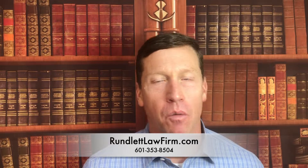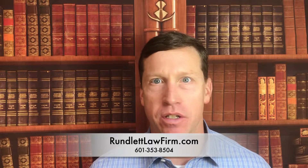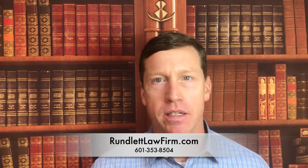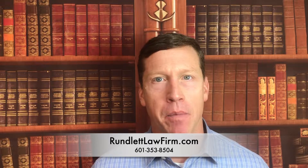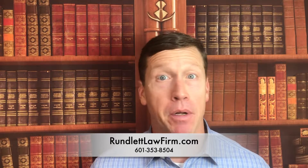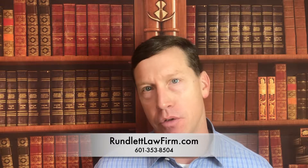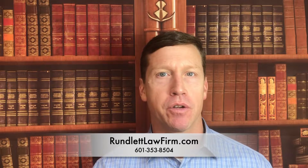Hey guys, Kevin Runlett here. We're going to put together a series of videos on frequently asked questions in the workers comp world — things that people ask and wonder all the time. I may have answered some of these questions in other videos, but I'm going to do it again now. So the first one we're going to talk about is how to report an injury to your employer if you get injured at work.